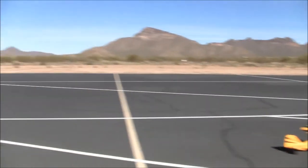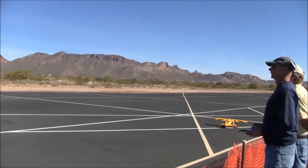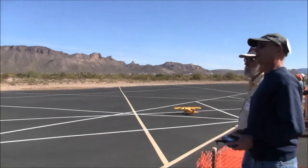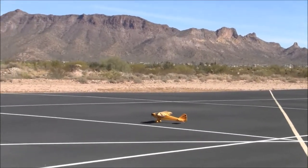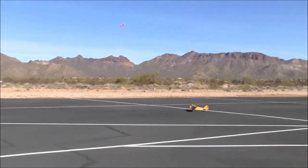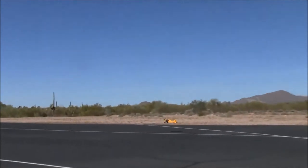Ground handling is smooth — very smooth. Short takeoff. The tail's coming up. She's airborne. There's full power there in the climb out.